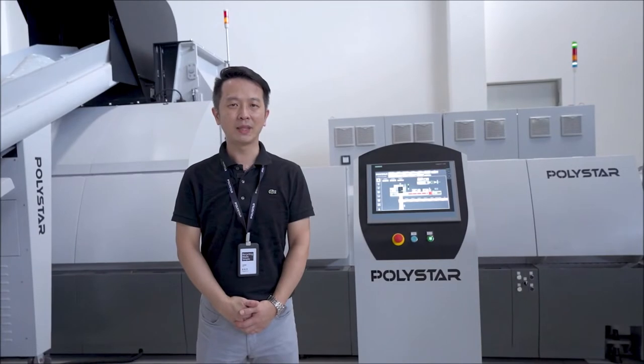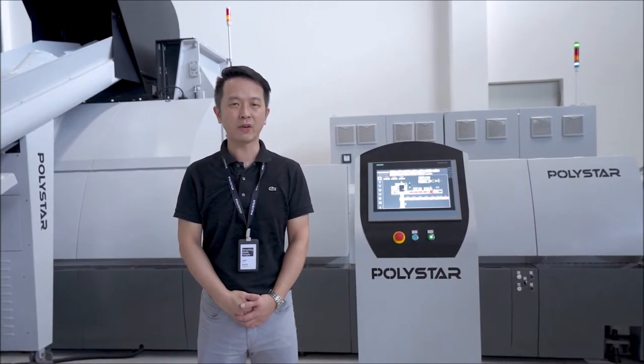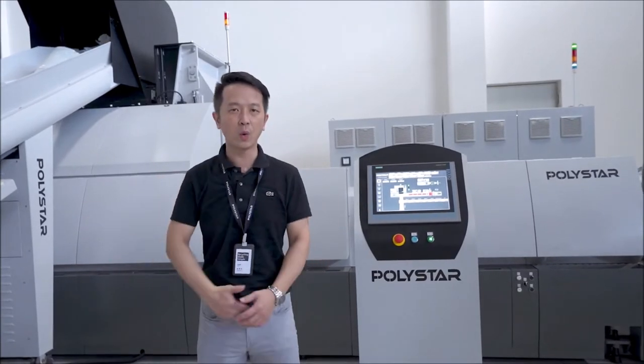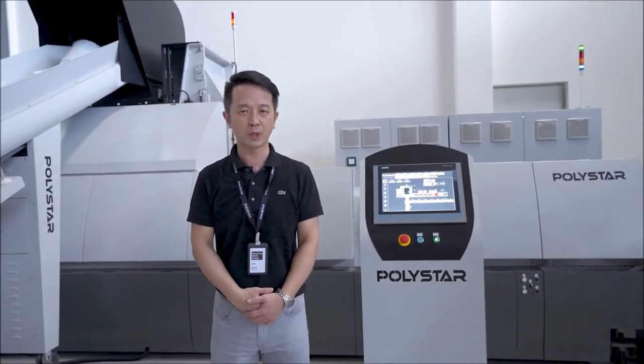Hi everyone, I'm David, the CMO of Polystar. Thanks for joining us to visit our company today. I would like to introduce the Repro-1 shredder recycling machine for you. Let's move to the detailed parts of this machine.